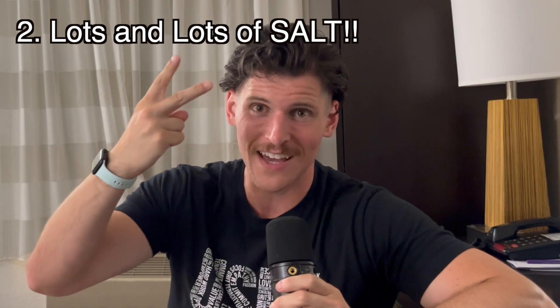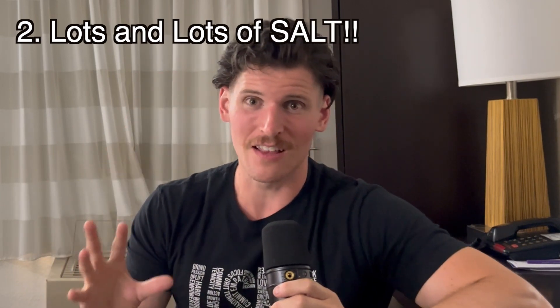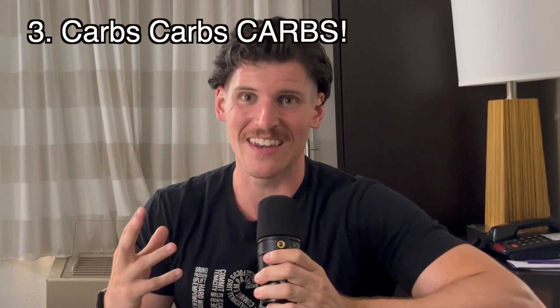First things first, you want to be well hydrated. Second, you want to have your electrolytes, which means you've got to have salt. And three, you want to max out on glycogen, which means you're going to be having a lot of carbohydrates.